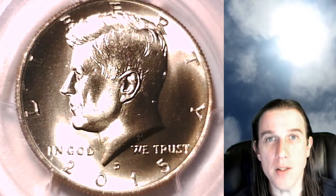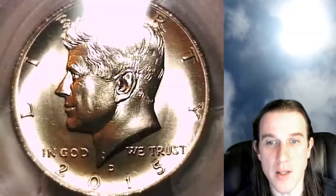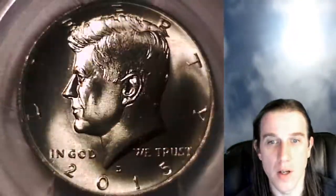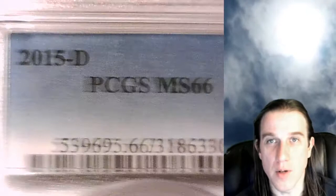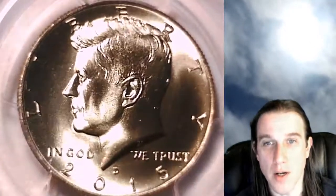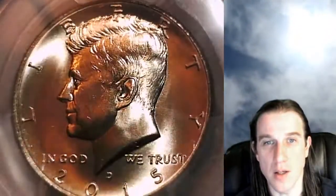Hello again, everyone, and welcome back to Time Traveler's Coin Exchange. The next coin we're going to look at tonight is a 2015 D Kennedy half dollar. This one is from the Denver Mint, and it has been graded by PCGS. They graded it a Mint State 66. Half dollars are graded on a scale between 1 and 70, and this one is a 66 out of 70.